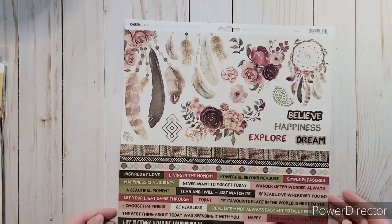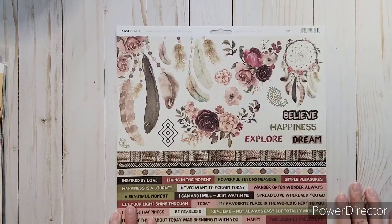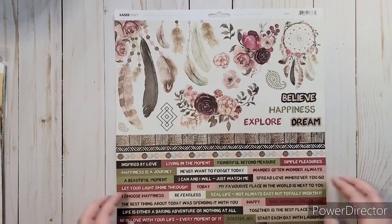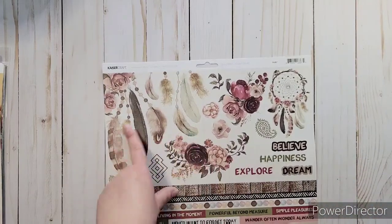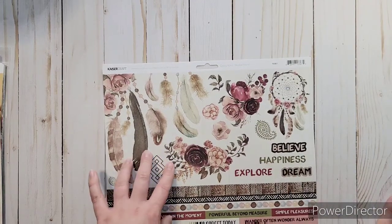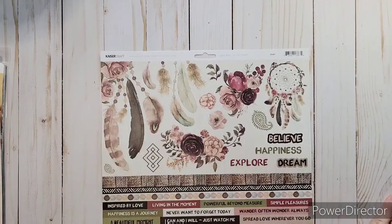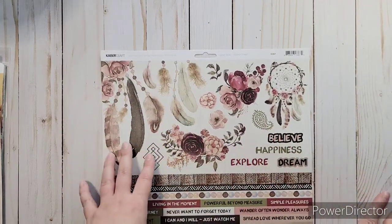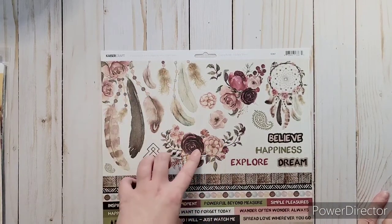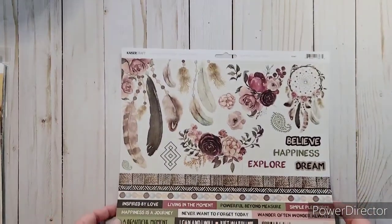And then this is Kaiser Craft too, but from a different collection. This one is Gypsy Rose, and this is the sticker sheet. I just like the sayings and the colors and the feathers and stuff. And I think I have a Prima Marketing paper pad that I got last year that I haven't been able to use because I haven't found stuff to go with it yet. I know it had colors like this and I think this will go with it. That's why I got this. Hopefully it'll work out — I do really like it, I love these flowers.